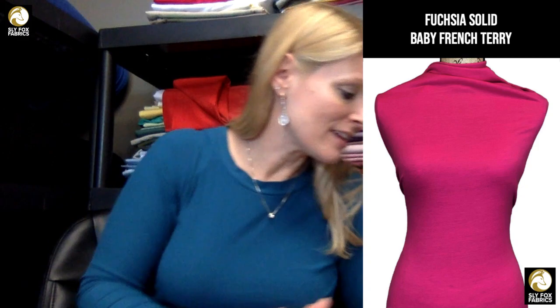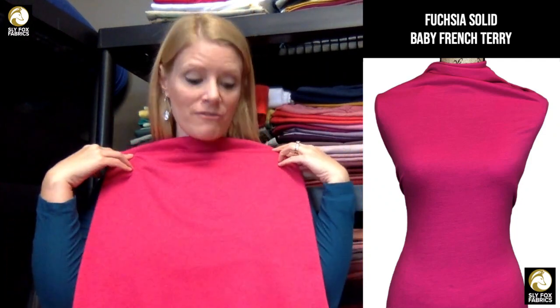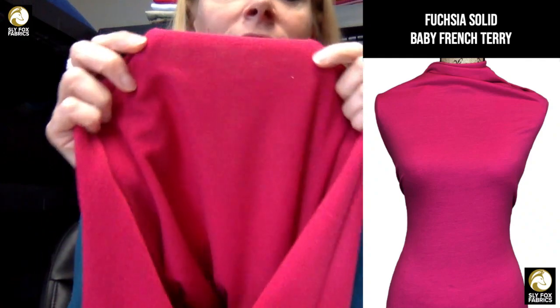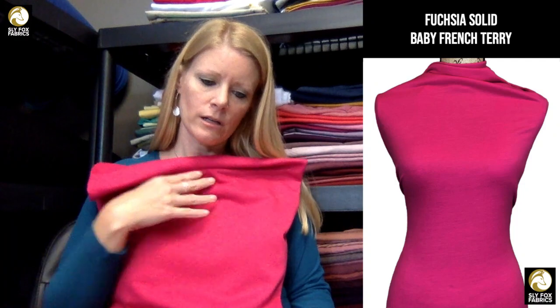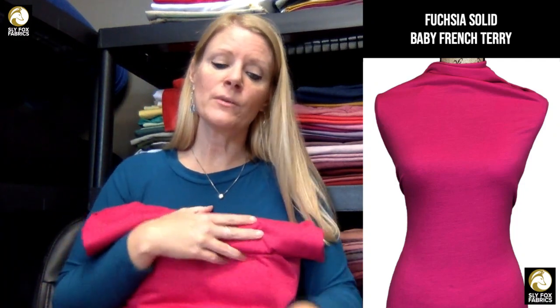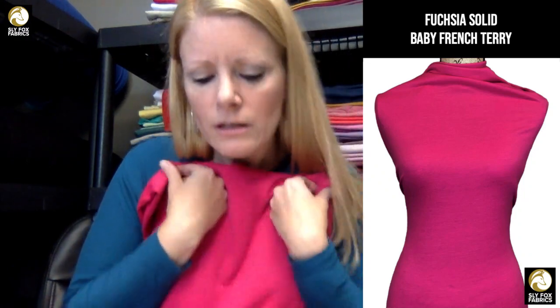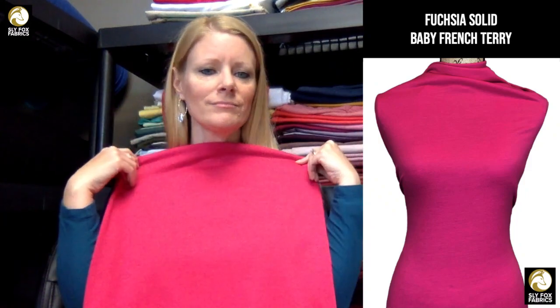When I did the reorder for French terry, we had magenta in stock but I'd been wanting to get fuchsia — so instead of ordering more magenta I ordered fuchsia. This is a little brighter than magenta but such a fun pretty color. It's fuchsia baby French terry — it has the little tiny loops. It's 50% horizontal, 10% vertical stretch, poly-rayon spandex blend.